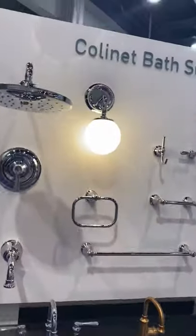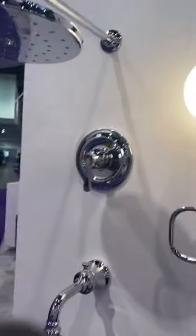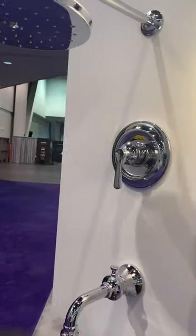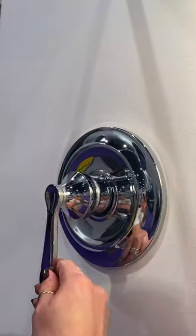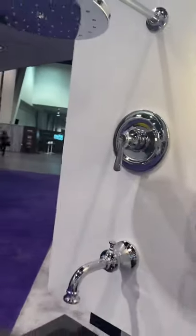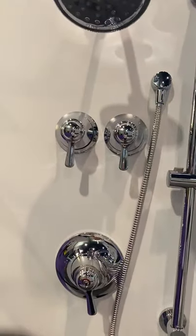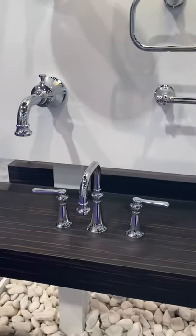Going around to the other side, we're showcasing our new Colinette bath suite. This has been really well received at the show — designers and showroom people are really loving this. Here's an example of how the new mCore valve system works: we lift up to turn on, and then left and right for temperature. This will be available on all showering platforms — PosiTemp, mCore, and ExactTemp.